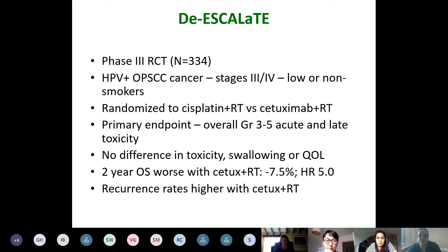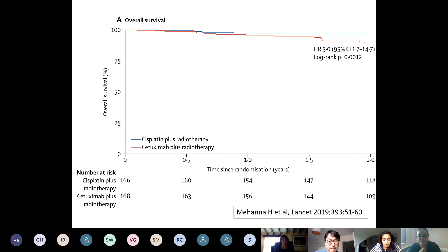The first major phase three trial is De-escalate, a UK trial run by Hisham Mahena, in good prognosis HPV-positive oropharyngeal cancers. Patients were randomised to cisplatin and radiotherapy — standard of care — versus cetuximab and radiotherapy, with a view to reducing acute and late toxicities without compromising survival. The trial showed no difference in toxicity, swallowing, or quality of life. More importantly, overall survival at two years was worse with cetuximab and radiotherapy, with an absolute difference of 7.5%, and more patients recurred with cetuximab. It was a spectacularly negative trial, with the Kaplan-Meier curves showing patients did a lot worse with cetuximab than standard of care.